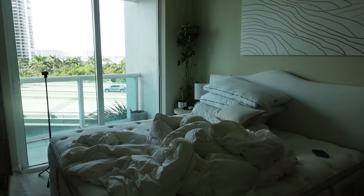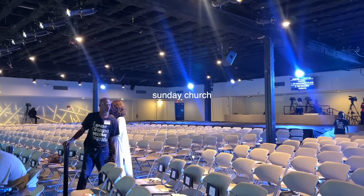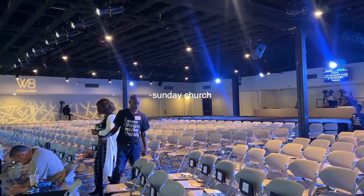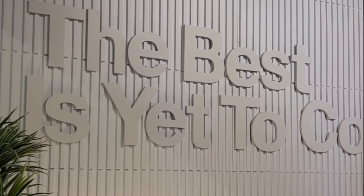Happy Sunday! This means it's laundry and cleaning day — yay! Just got back from driving home from church. It was such a good message. It's honestly one of my favorite parts of my Sundays, and I'm just glad that I actually have people to go with now and I'm not going alone. I have my friends, and it's just nice having people to spend a Sunday morning with.